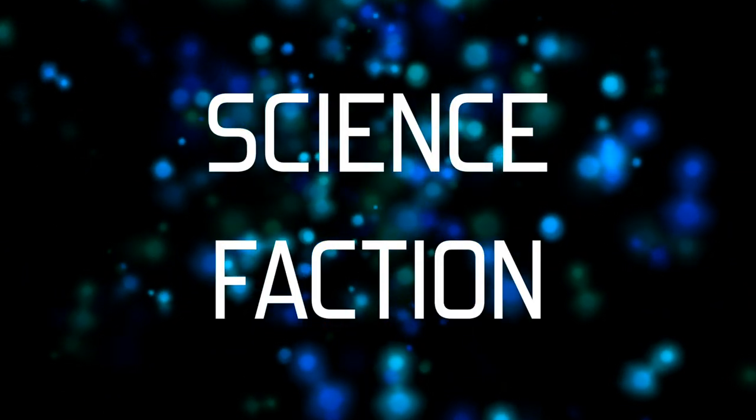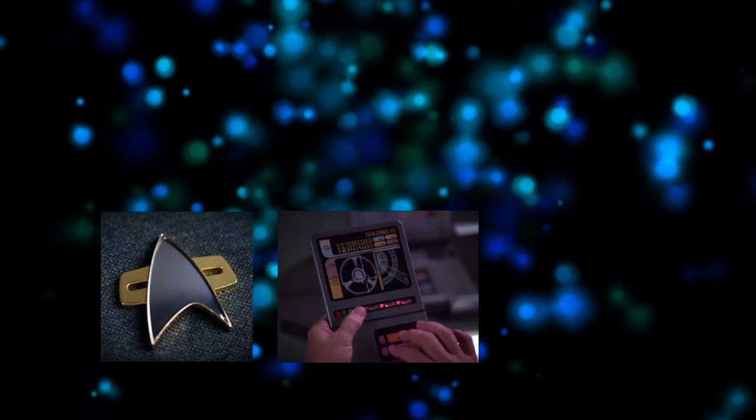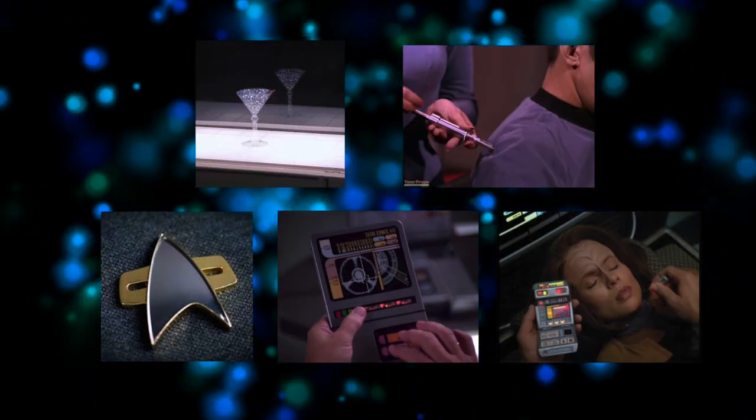Welcome back to Science Faction, the series that takes a closer look at technologies and inventions science fiction practically predicted. This week, Maddy's personal favourite: Star Trek.